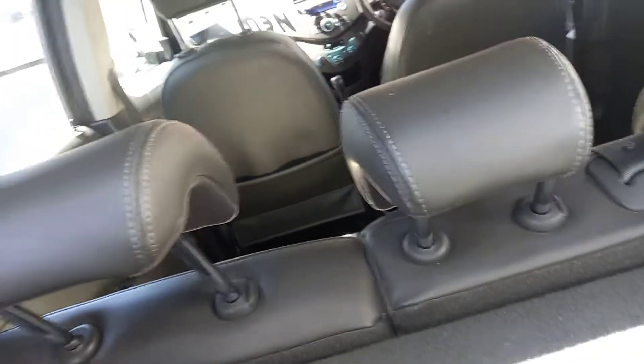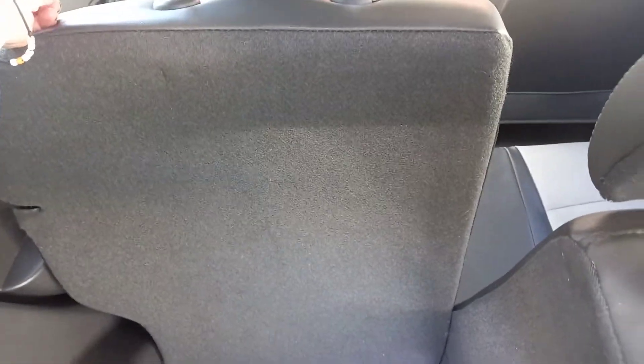You've still got quite a good wee boot space there, and a split fold-down seat as well. You can have one side up or one side down, making it versatile.